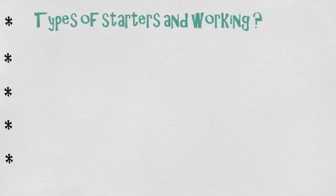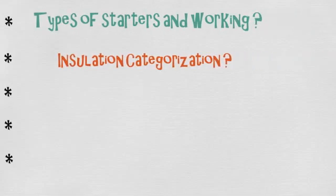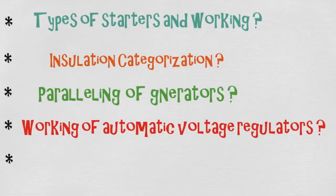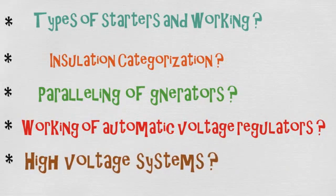Examples of the questions asked include: types of starters and their working, insulation categorization, paralleling of generators, working of automatic voltage regulators, and high voltage systems.